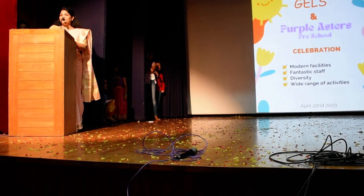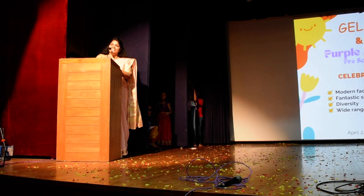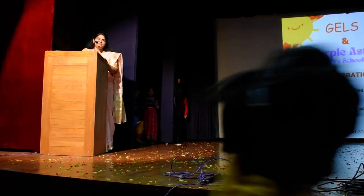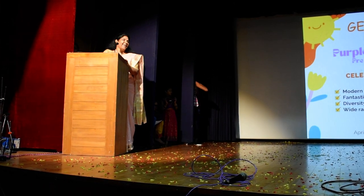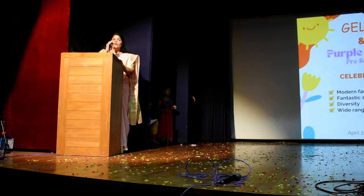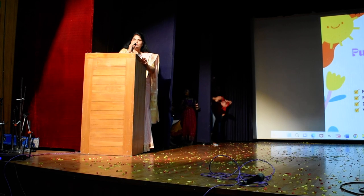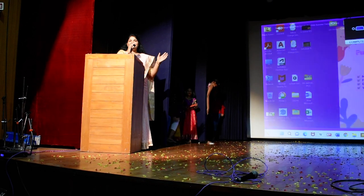Very good evening to all the parents here. I can see proud faces of parents and very happy faces of children out there. The main intention of showing this Abacus demo to all the parents here is to show their talents.